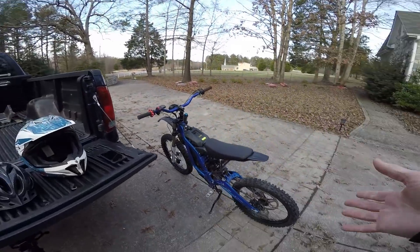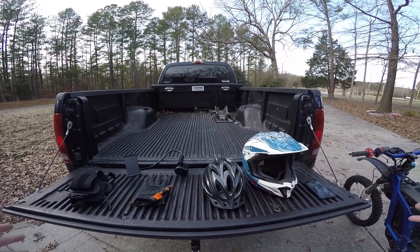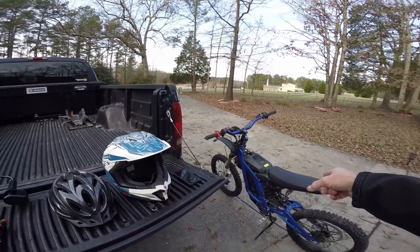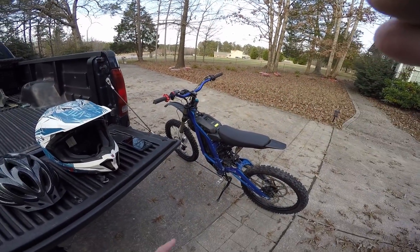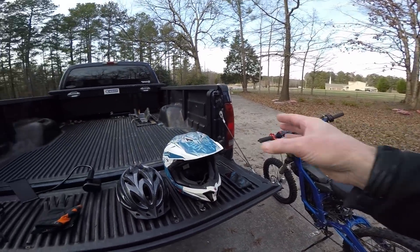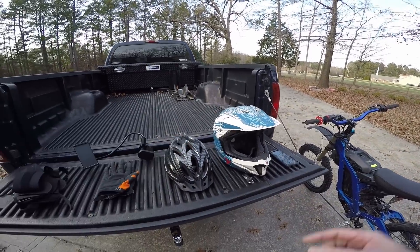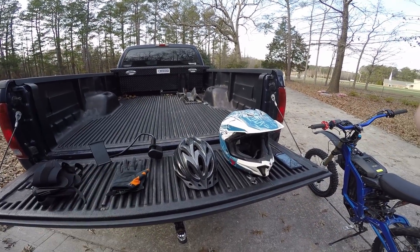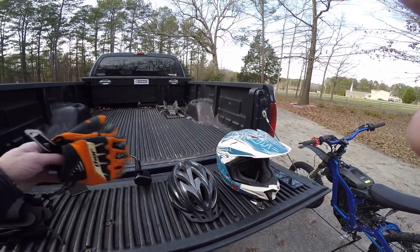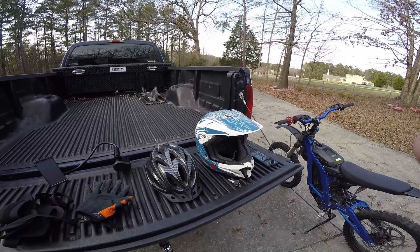We're about to do the high-speed run on the Suron. I do have some gear here. I have to wear a motorcycle helmet with the Suron because I do have a moped plate for it. I don't have the plate on it right now, but it's legal to ride on the street. So I have to wear the motorcycle helmet. Ironically, I think the Spitzing is going to be faster, but I'll be wearing a bicycle helmet. I'm wearing some street motorcycle boots, also some gloves, and I will wear wrist guards in case I take a fall.